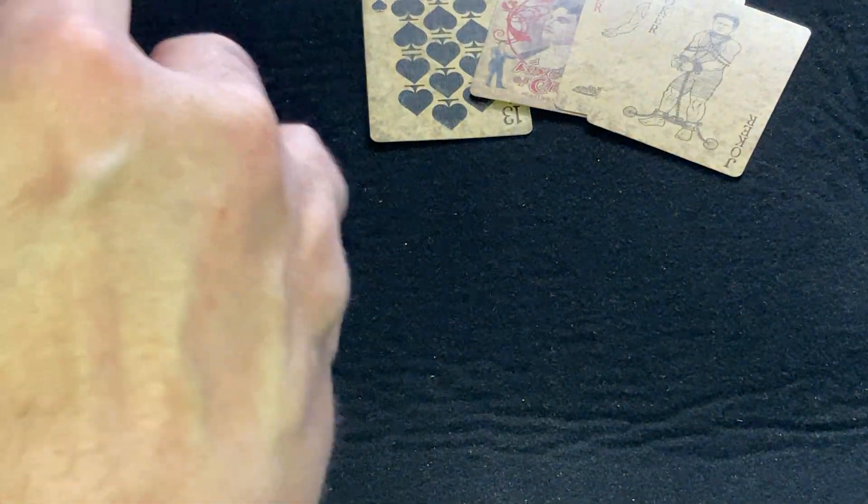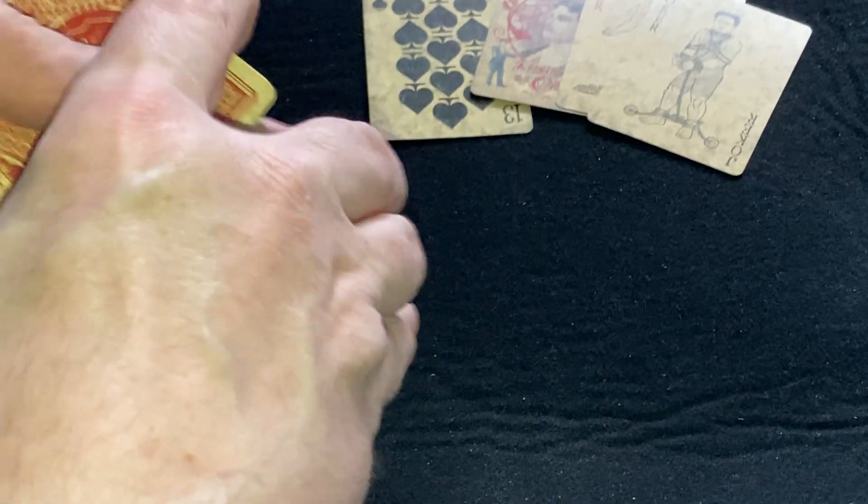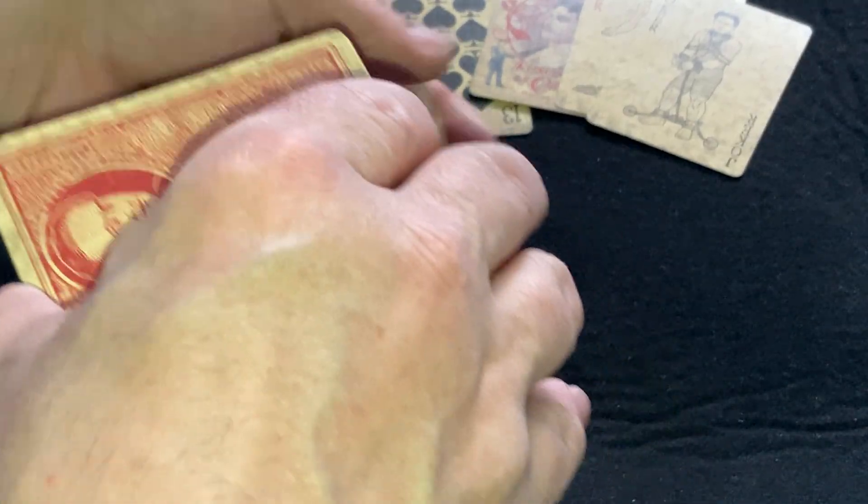It's a nice enough deck. Six different gaff cards, it says — I count four.